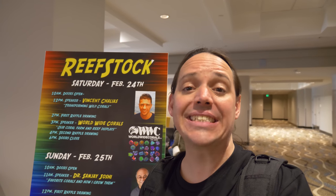It's just about noon. I've already been in the show, I've seen so much really cool coral, met a lot of cool people. And it's about noon, so it's time to go to the first speaker, Vincent Chalias.